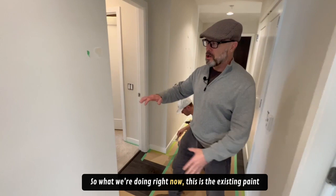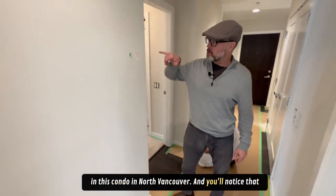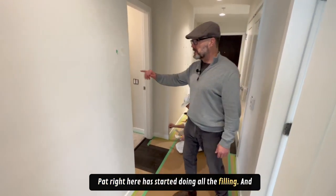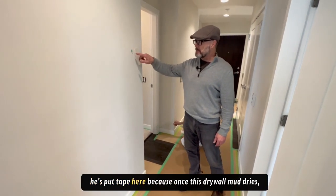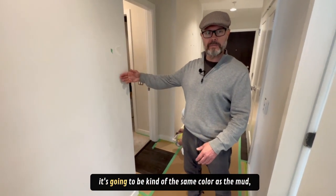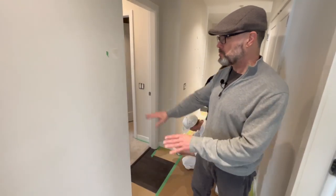So what we're doing right now — this is the existing paint in this condo in North Vancouver, and you'll notice that Pat right here has started doing all the filling. He's put tape here because once this drywall mud dries, it's going to be hard, if not almost impossible to see, because it's going to be kind of the same color as the walls.